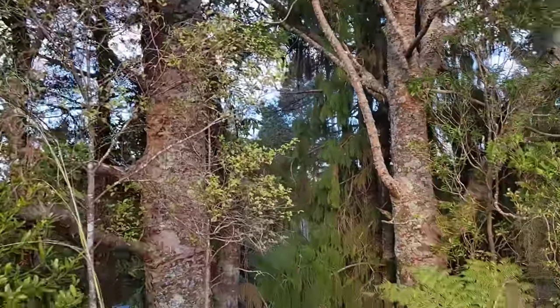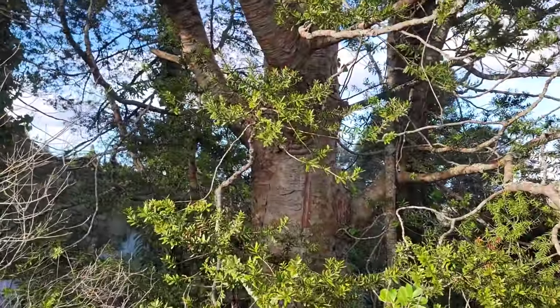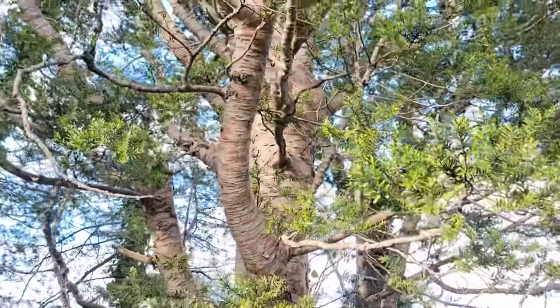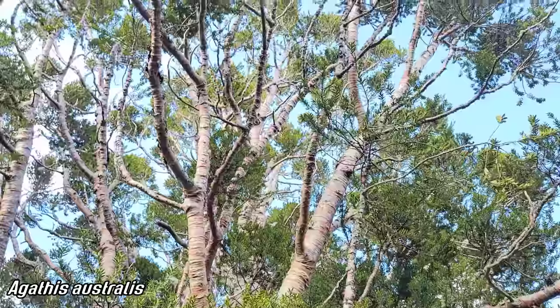Those nice trunks — you've got a Dacridium capressinum over there in the background. Look at that robust branching pattern. What a great tree, man. I'd love to see some of the ones up there when you get towards Indonesia and stuff. I've seen Agathis in New Caledonia — another beauty. You can really see how it's just a monkey puzzle tree — Araucariaceae. That's hilarious — they're the same tree!